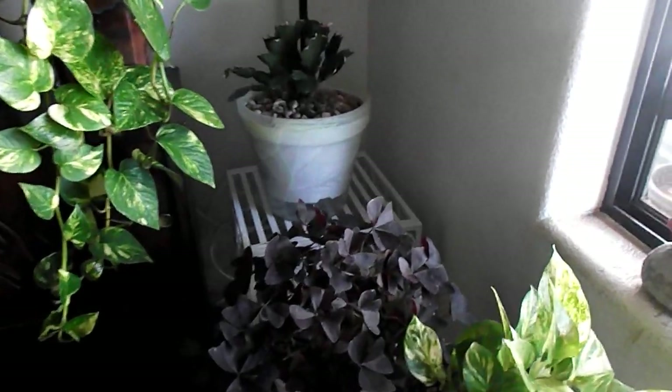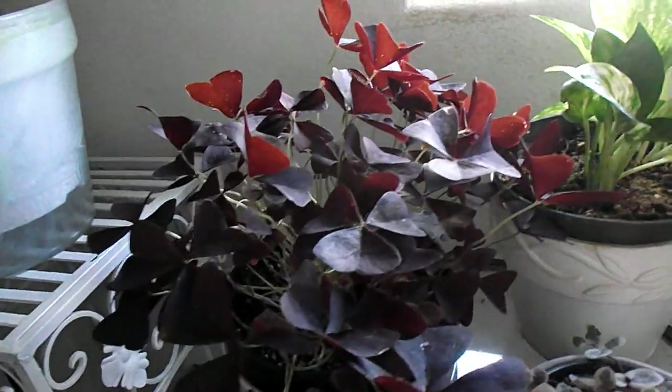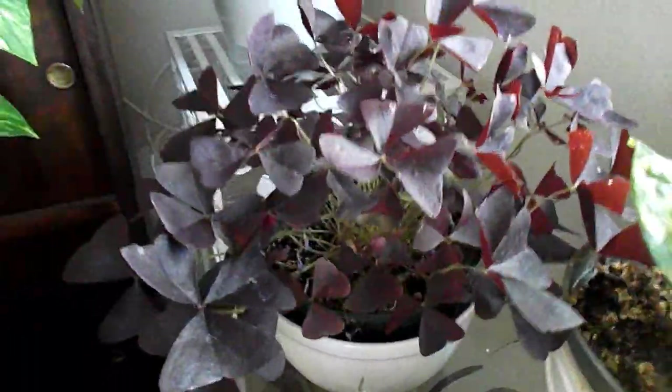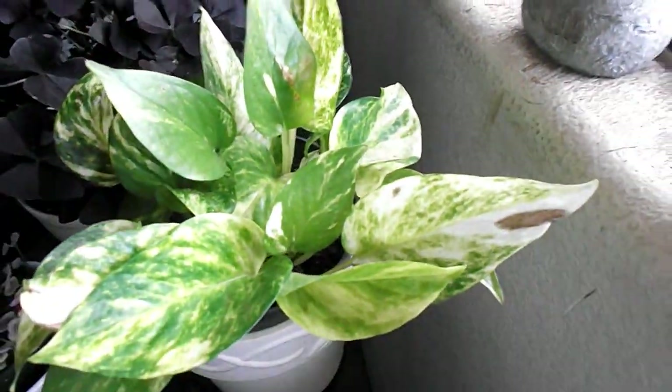That's my Thanksgiving cactus — after I put it in the room, all the blossoms and buds just fell off. This is my butterfly plant — it's some kind of false shamrock; it has another name I just can't think of.